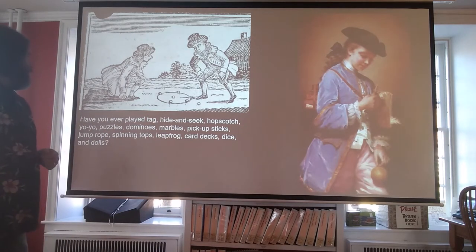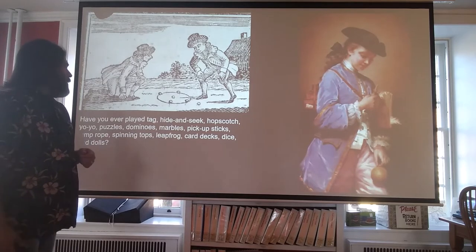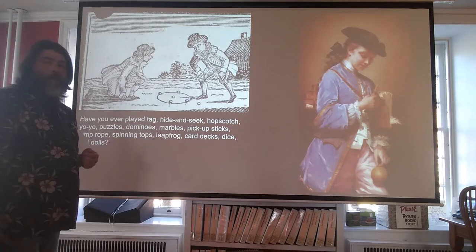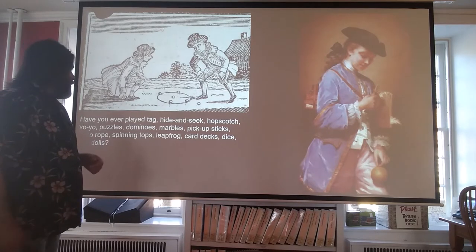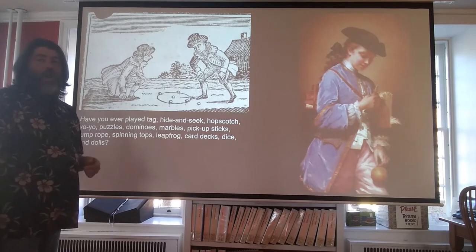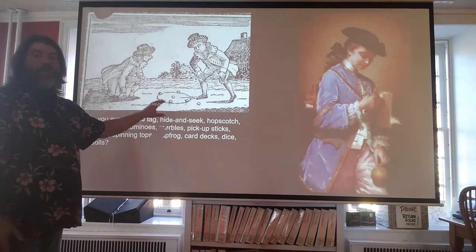Have you ever played Tag or Hide and Seek? Have you ever played Hopscotch or Yo-Yos or Puzzles, Jump Rope perhaps, Dominoes, Cards, Marbles, Leapfrog? Well, if you have, you pretty much already have a connection to the 18th century.